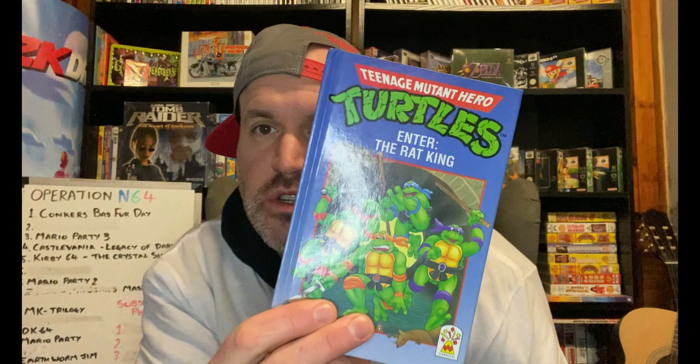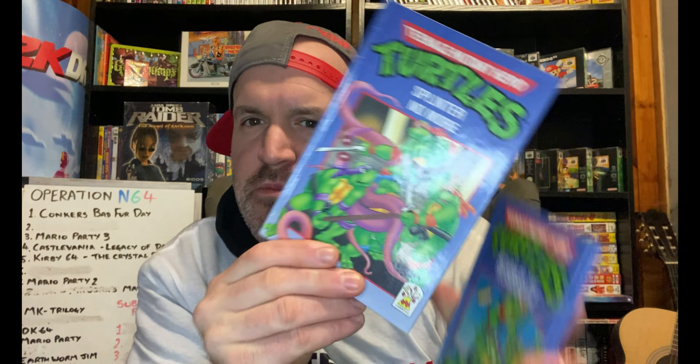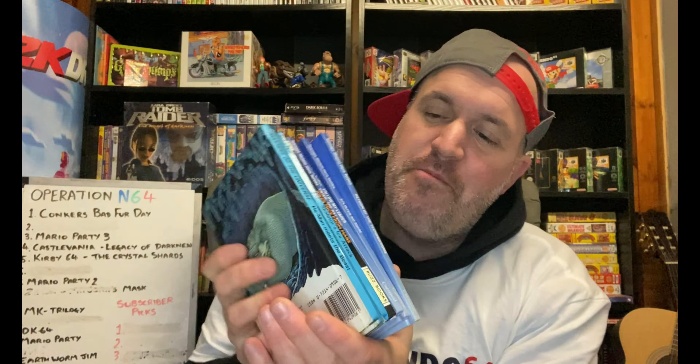These four TMNT Carnival books I might already have, but a lot of stuff is still packed away so I don't know yet. If I do have them I'll probably try and sell them on eBay for a couple of quid each. We've got Enter the Rat King, Follow the Leader, Splinter No More, and Return to the Technodome. Very cool. I love these little books — I'm always going to pick them up. A pound a piece.